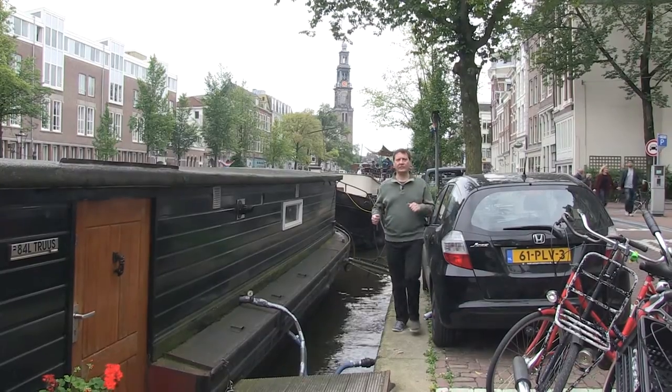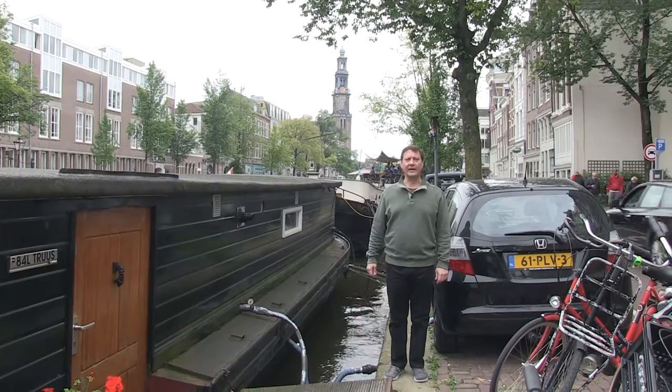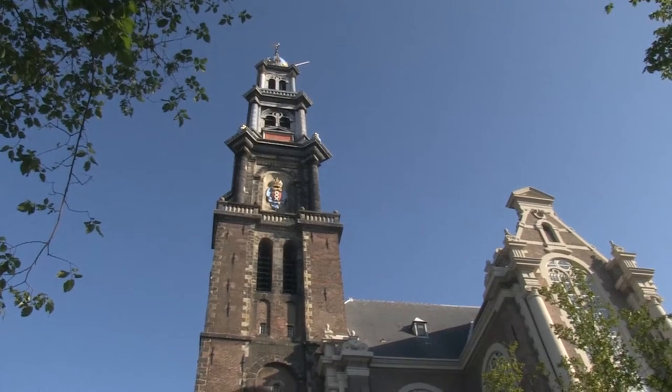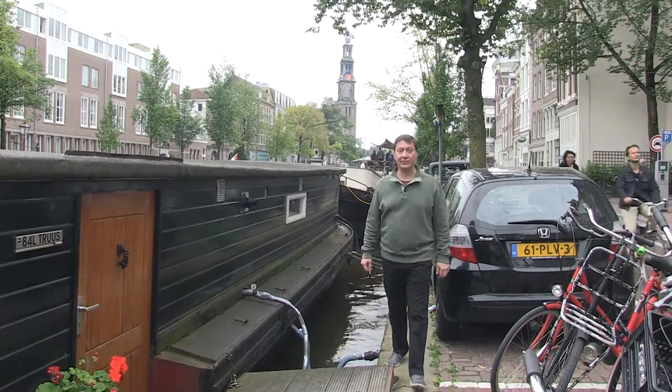As you can see over my right shoulder, there is the Westerkerk — the famous church with the bell tower that Anne Frank mentions in her famous diary. This is the same tower that rang bells during her time in hiding with her family, 1943 to 1945.